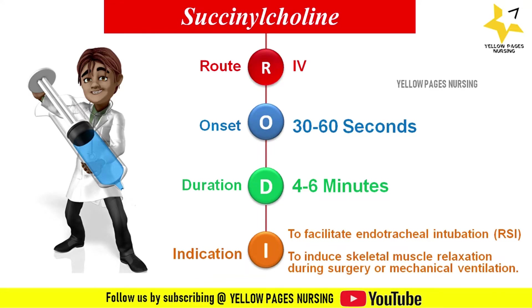Succinylcholine is contraindicated in cases of malignant hyperthermia, skeletal muscle myopathies, known hypersensitivity to the drug, in patients with major burns, hyperkalemia, and other related conditions.